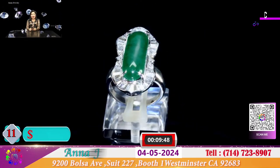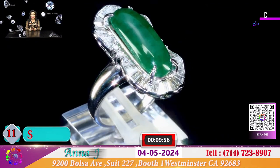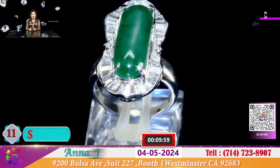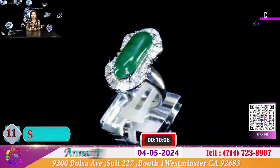Một chiếc nhẫn hình ngựa, được tạo hình với những viên baguette chung quanh rất là rơm rã và dễ thương. Hôm nay chiếc nhẫn này được để cho quý vị với cái giá rất đặc biệt, chỉ có 950 đô.